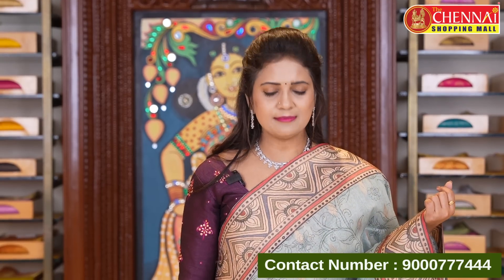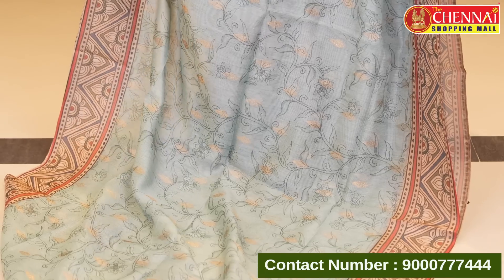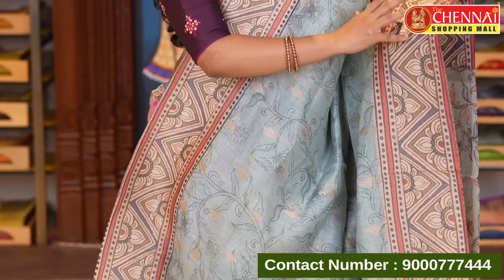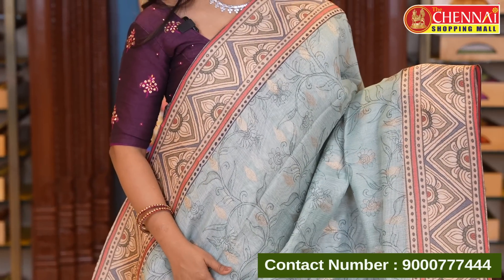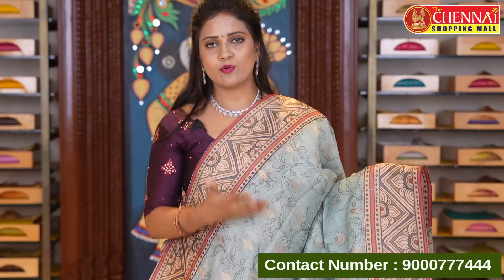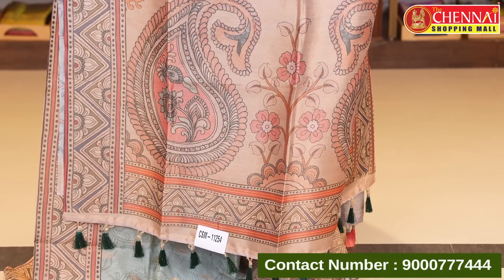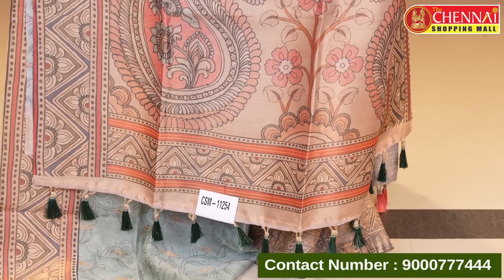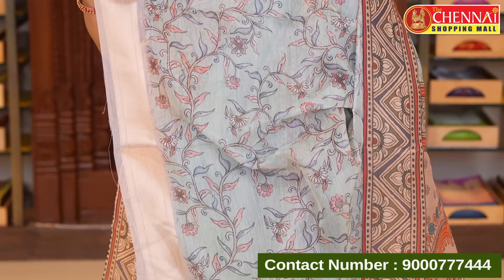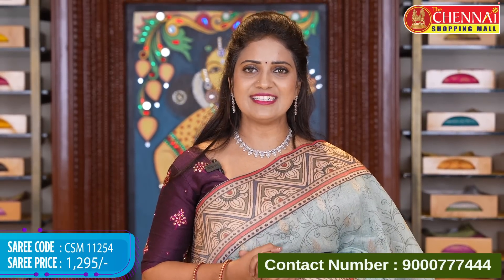Light green color with green color combination. Body has a graphic floral print with floral shade, along with zeri leaf butta. Either side green color border with kalamkari print and zigzag floral print — four colorful colors. Contrast kalamkari printed pallu with zeri oval and tassels. Very beautiful printed floral blouse with zeri border. Saree code CSM 11254, price 1295 rupees.